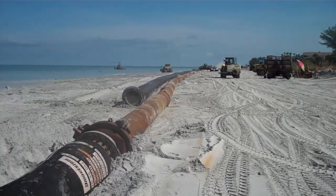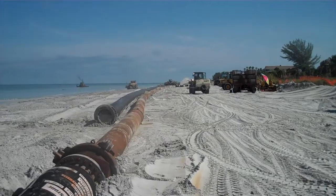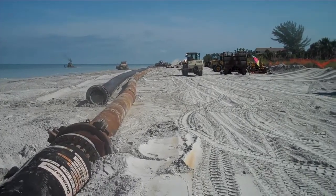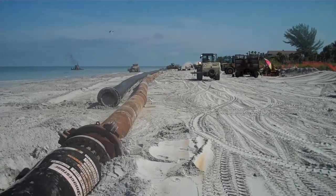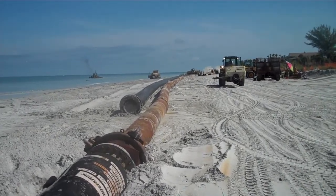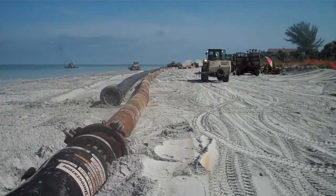Tons and tons and tons of sand are being poured onto the beach to bring it back to the condition it was at prior to storms during the winter, and especially the storm that we had earlier this year in June.